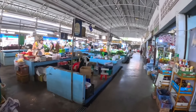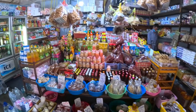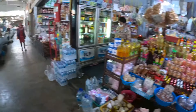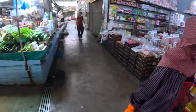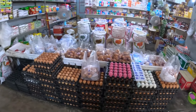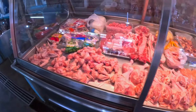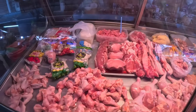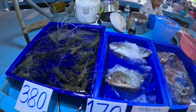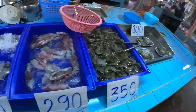Inside here you can buy all your fresh vegetables and fruit. You have ingredients here — you can buy your eggs, and there's chicken as well: chicken breast, chicken legs, chicken thighs. Also here you have your fresh fish and prawns.